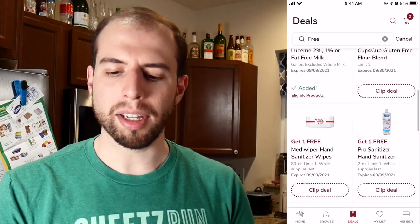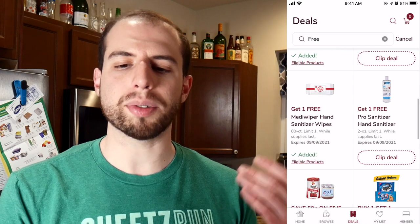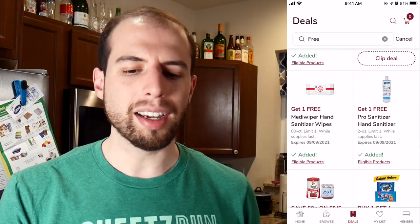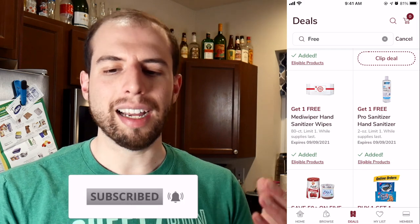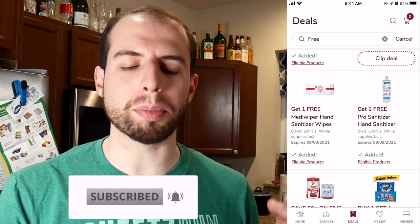The free ones are usually at the top, but sometimes Giant will actually have multiple items, so it's best to search for "free." You then clip the item, which sort of adds it to a temporary cart. And as you can see in this one, there are actually multiple free items.